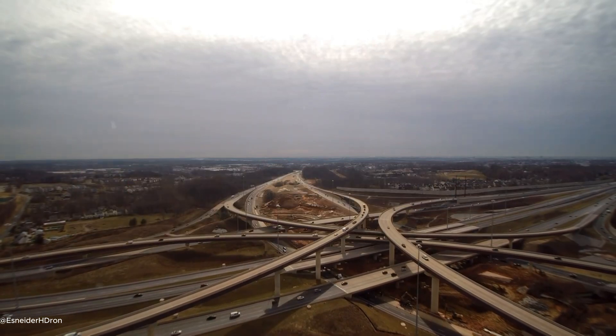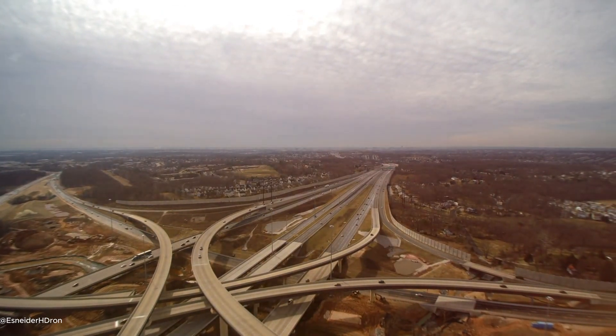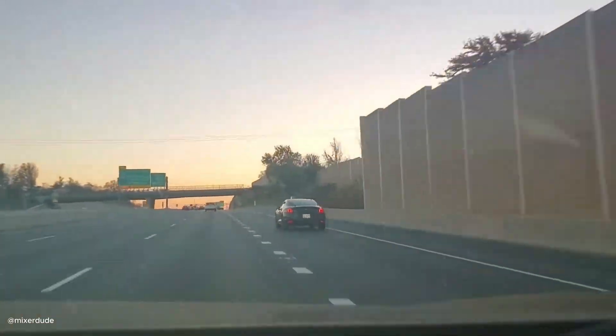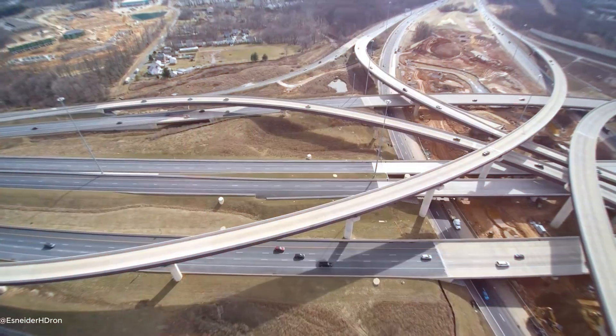The Mega Beltway — Baltimore, USA. Who needs a single interchange when you can have a 52-mile long one? That's the idea behind the Baltimore Beltway. It circles the city, connecting with major roads like Route 97 and the Baltimore-Washington Parkway.